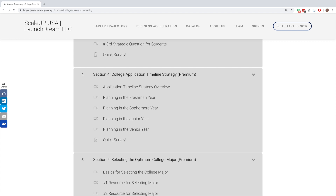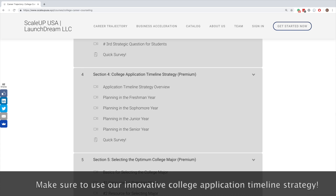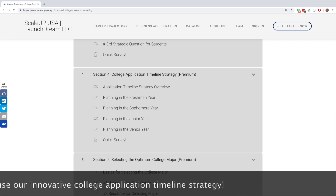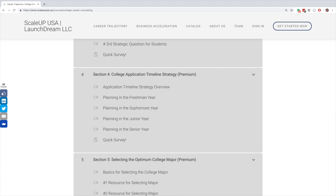That is why we have completely redesigned the college application timeline strategy. What we suggest is you go through this entire section, because we have taken all the components of college application and broken them up year by year. You do some things in the freshman year, other things in the sophomore year, still others in the junior year, and then finally some things in the senior year. This way you're reducing risk, reducing stress, and allowing yourself more time — which will make you much more successful. This is a strategy you must follow.